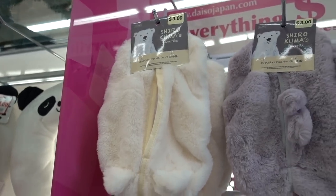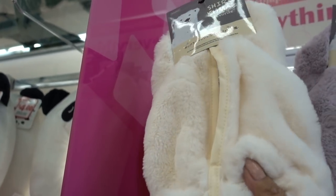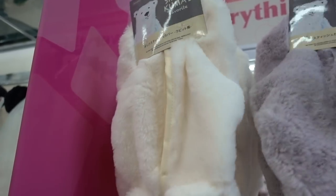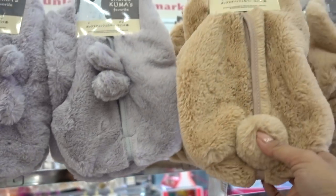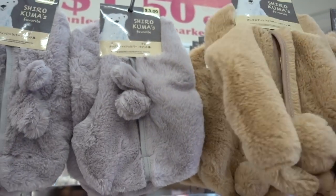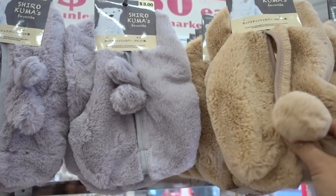So these look pretty new — they're supposed to fit around your tissue box. Really cute. This one's cute with little bunny ears, and this one to me looks like a bear.